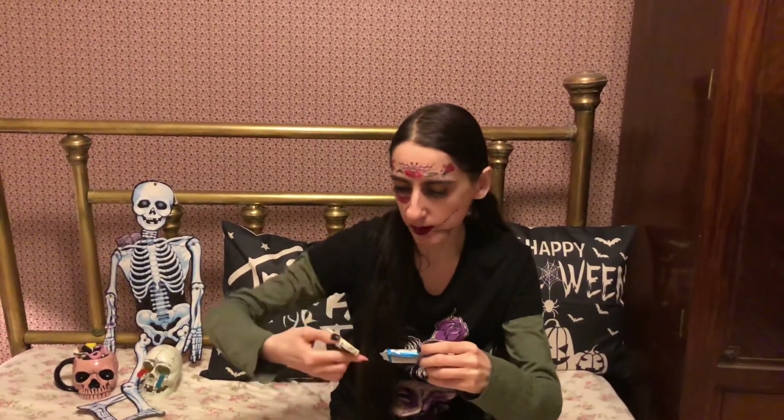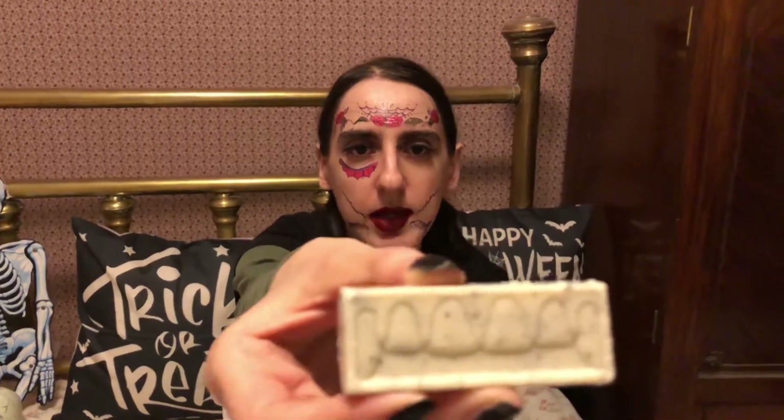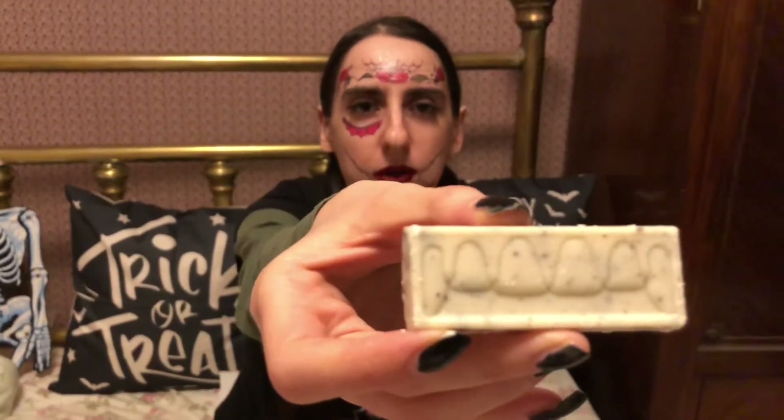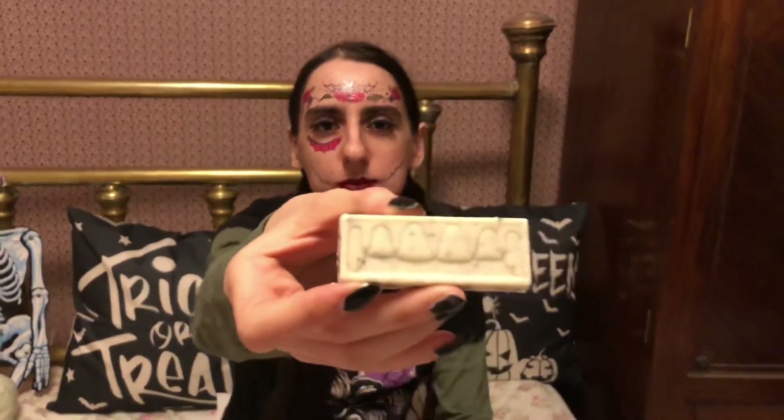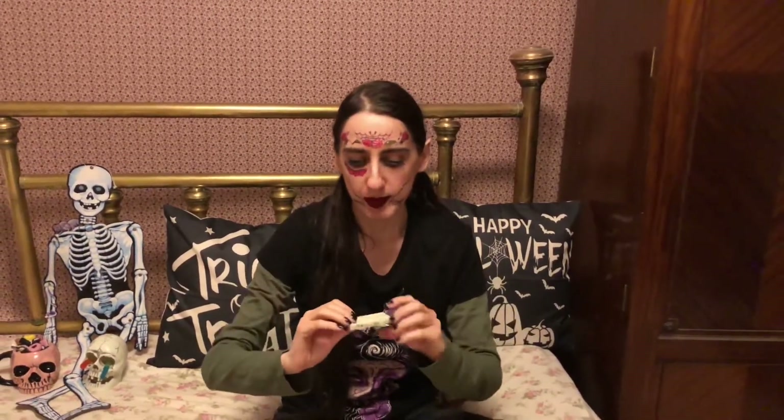So there are these two longer ones, okay, this way — there we go. You can kind of hold it in front of your mouth as well. If you don't have a costume, this is your costume — you just ring people's doorbells: 'Hello, I'm a vampire!'